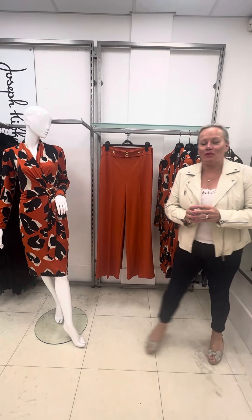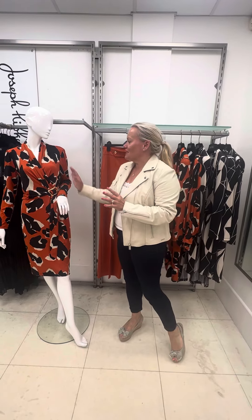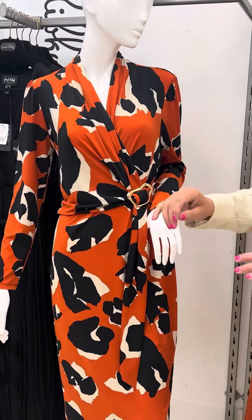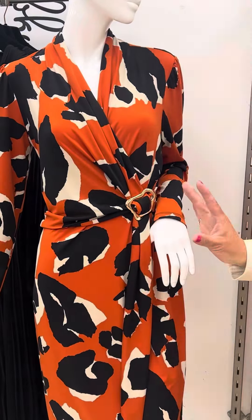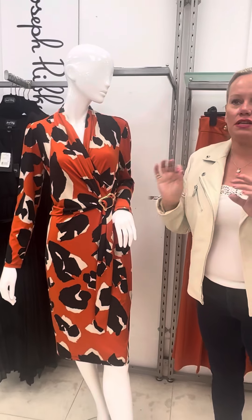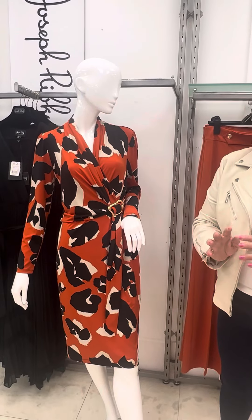The next drop from Rib Cough is this fabulous orange — it's a really soft orange with like a putty cream, a bit like my leather jacket actually. In fact, my leather jacket's going to look lovely with this dress too. So it's the cream, the black, and the orange, and it's the new take of 2023.